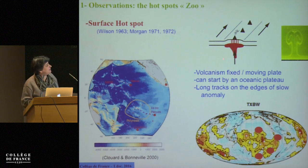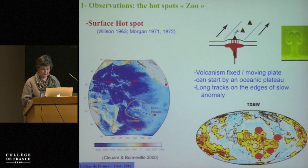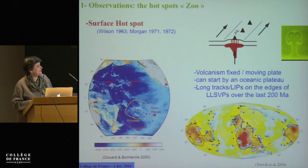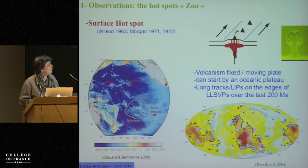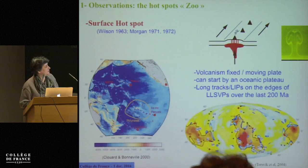What is interesting, if you look at those long-track hotspots, is that they're all on the edges of the low-velocity provinces. And if you trace where the different oceanic plateaus and large igneous provinces erupted in the last 250 million years, they are also in the vicinity of the edge of those large low-velocity provinces, except a few like the one producing the Siberian Traps.